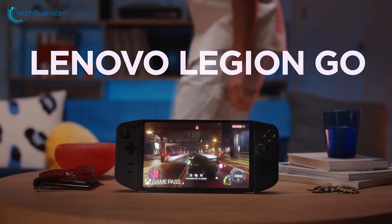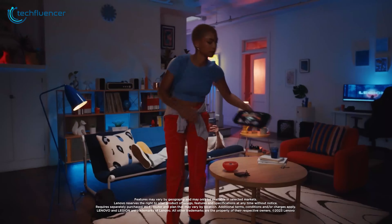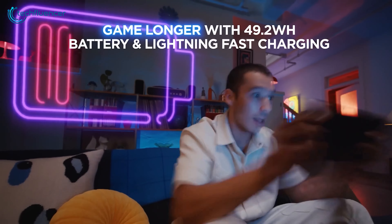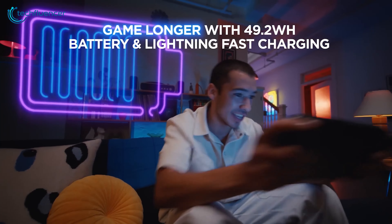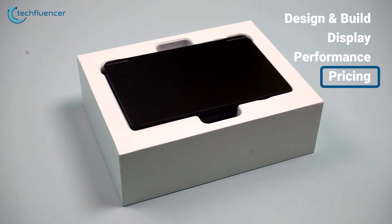Overall, both devices performed impressively during our testing, with the Legion Go slightly outperforming the GPD Win Mini in some scenarios when we maximized its power consumption. However, it's worth noting that this performance boost came at the cost of shorter battery life.